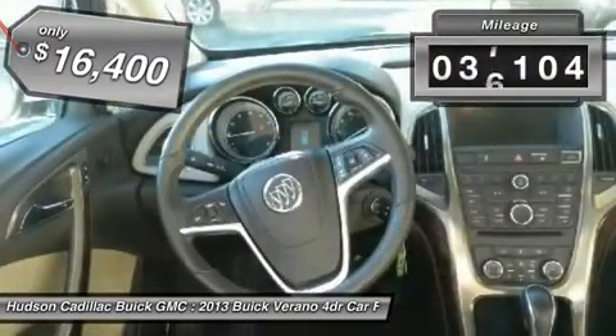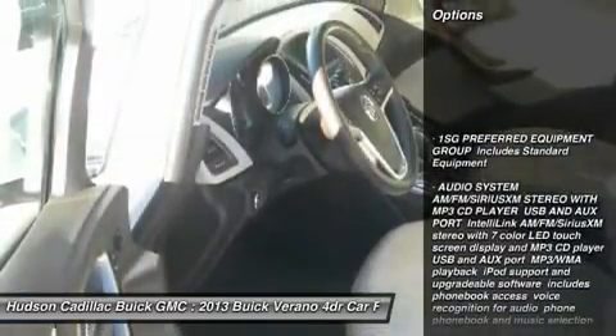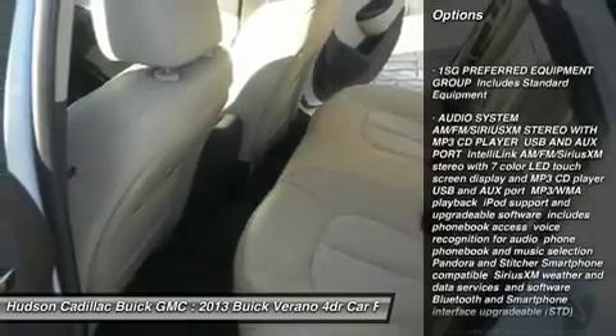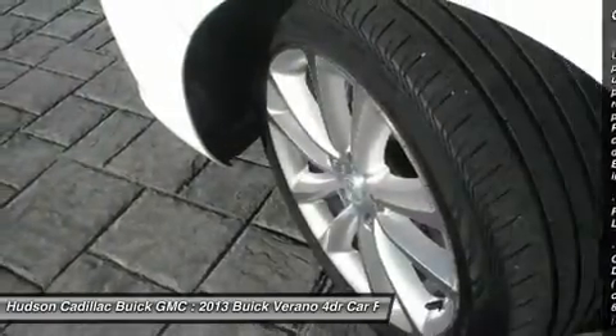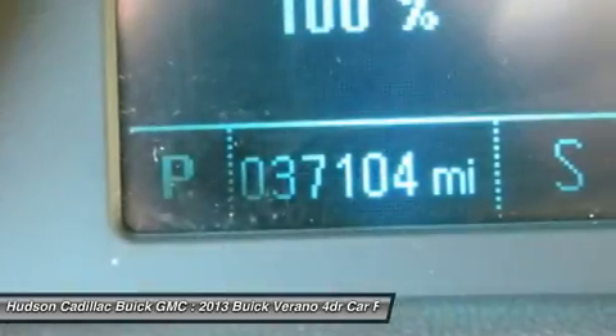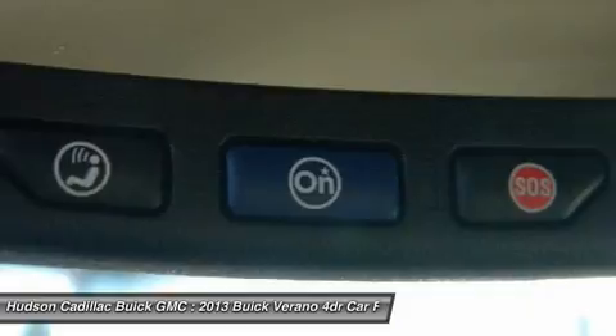This vehicle has less than 40,000 miles. Here are some of this vehicle's great options: anti-lock braking system, steering wheel audio controls, keyless entry, remote engine start, leather-wrapped steering wheel, Bluetooth, adjustable steering wheel, power steering, cruise control, and aluminum wheels.